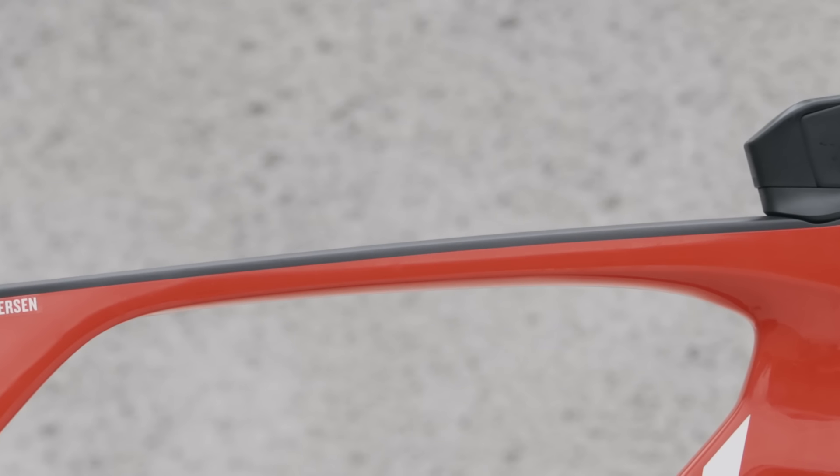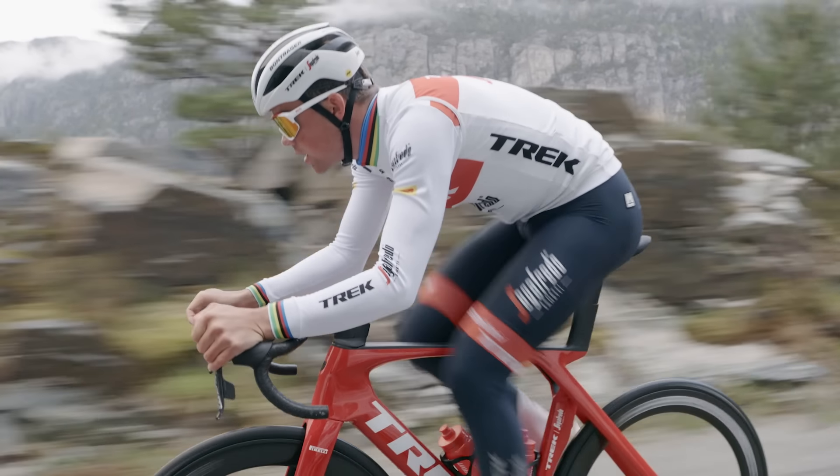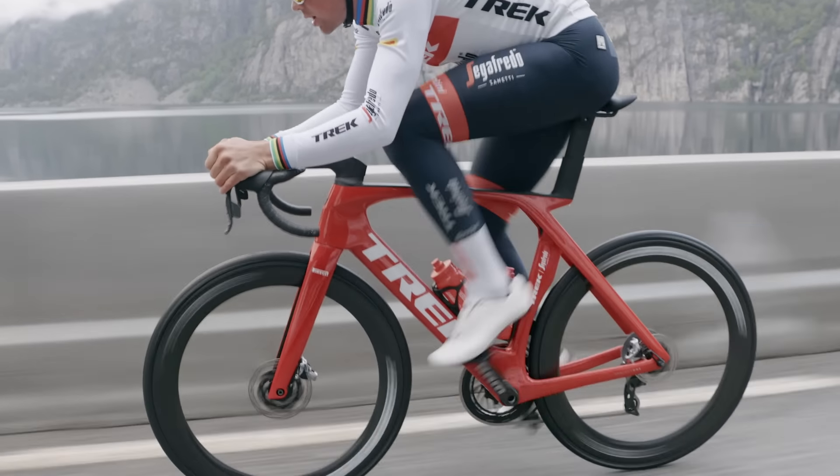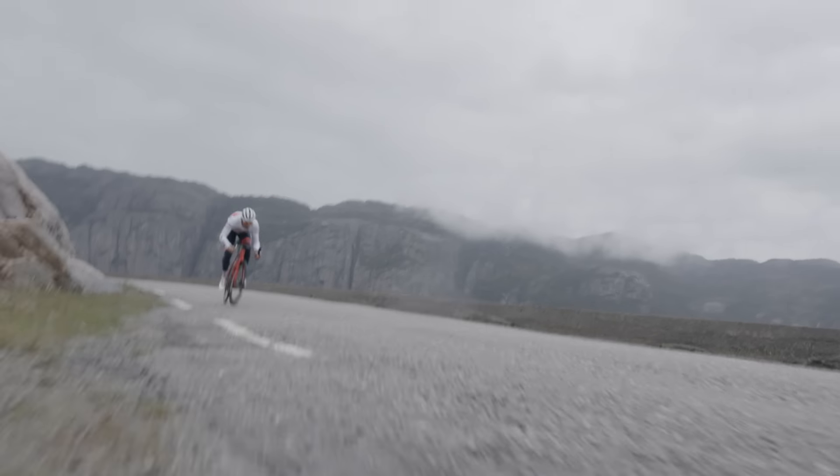As you look at the middle of the top tube, you can see that it's thinner. That allows us to channel the flex of the frame, giving you vertical compliance and system comfort while not sacrificing structural rigidity.